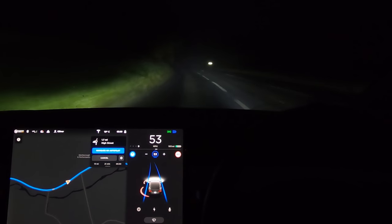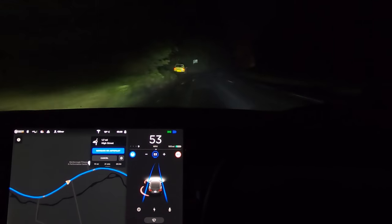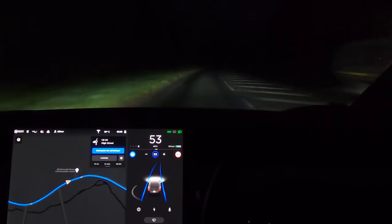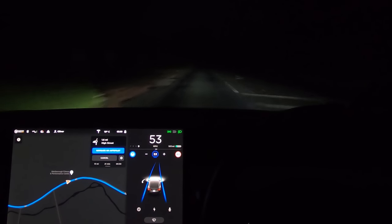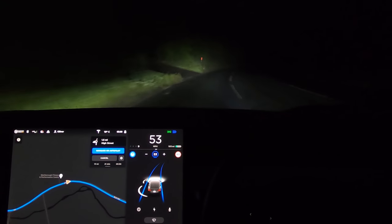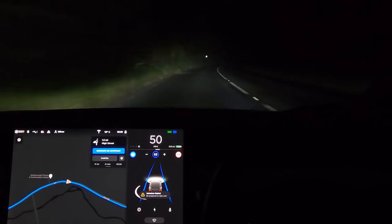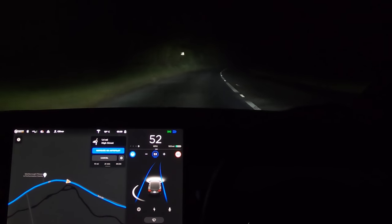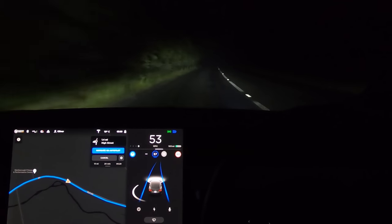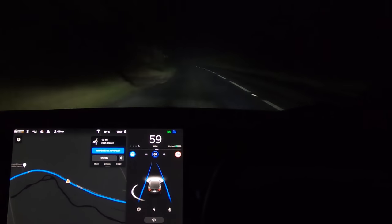I'm expecting the car to brake hard here — no, it didn't brake for that car on the left. I've got automatic wipers on, automatic lights on — everything the car is doing on its own right now. This is pretty fast for this corner I have to say. Oh, it's braking — there we go, yeah. It needed to slow down a little bit before that corner. I actually have it set to 53.